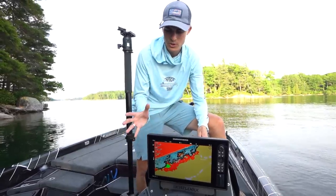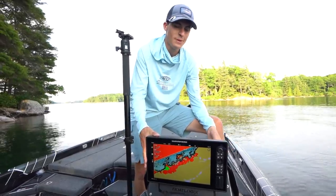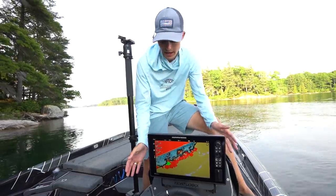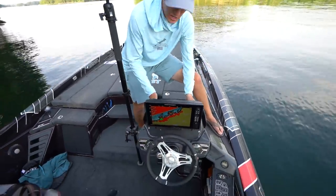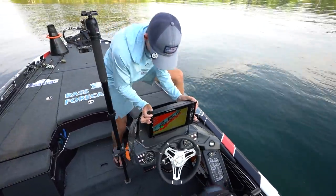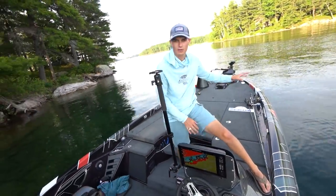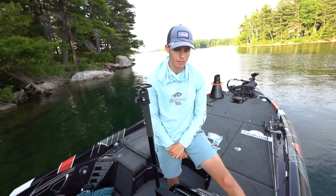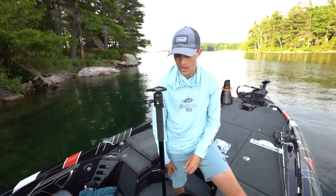Here's my Solix 12, which I use for mapping, graphing, all that jazz. I've loved the Solix line — it is a bit slow, and I might go with the Helix next year or go all Garmins. I've got it on a custom BoatLogix mount, which is incredibly strong — I literally can't move this thing. I also have a custom BoatLogix mount on the front with a Garmin on top and a slot for the Humminbird on the bottom, and of course they're networked via Ethernet cables.